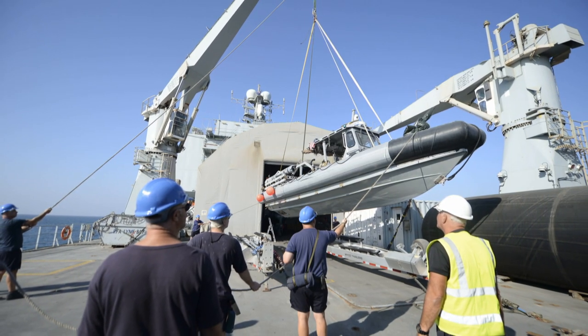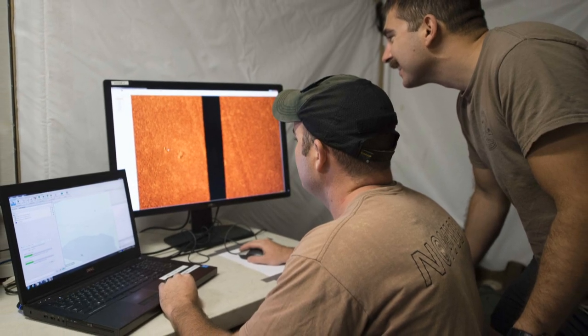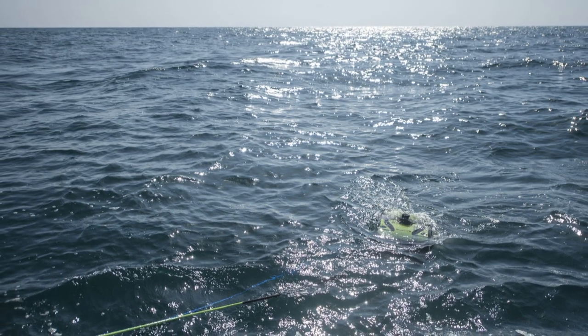Mine Countermeasures Exercise 17-TAC-1 between the U.S. Navy and U.K. Royal Navy concluded in the Arabian Gulf. Evolutions were tailored to focus on cooperative skills to identify and eliminate mine threats that threaten regional security and the free flow of commerce.